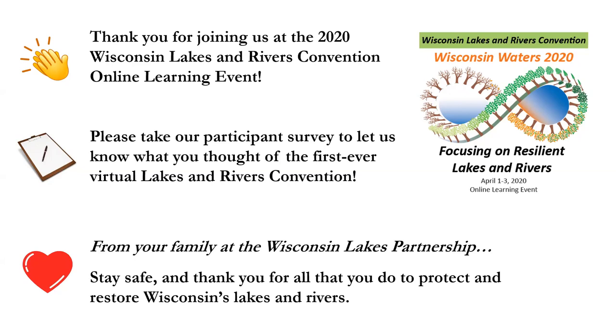Hey Emily, thanks again for your time today. Thanks for presenting at the Wisconsin Lakes and Rivers Convention. We had over 105 people attending your session today. Thanks so much and hope everybody enjoyed it. There'll be a survey coming out looking for some feedback. Hope you had a wonderful convention — this worked out really, really well. Have a wonderful spring and summer and please stay safe. Thanks everybody.